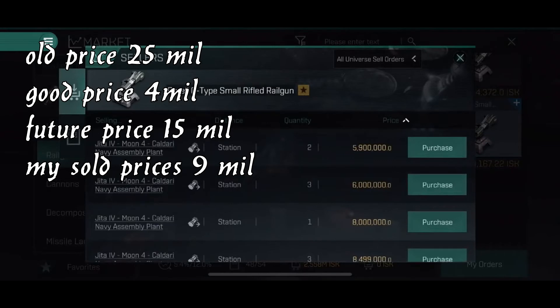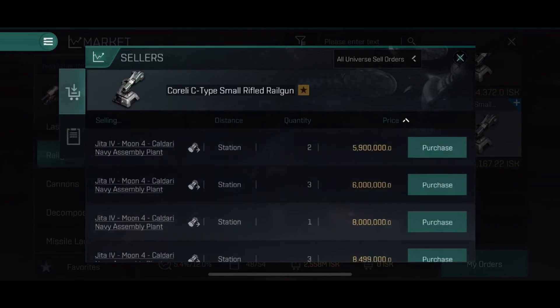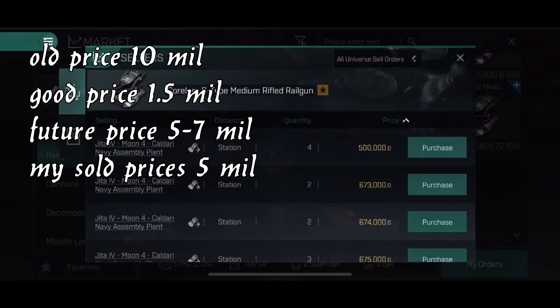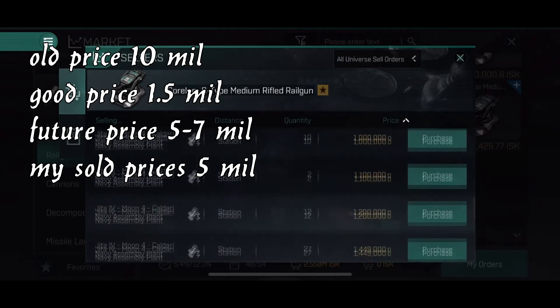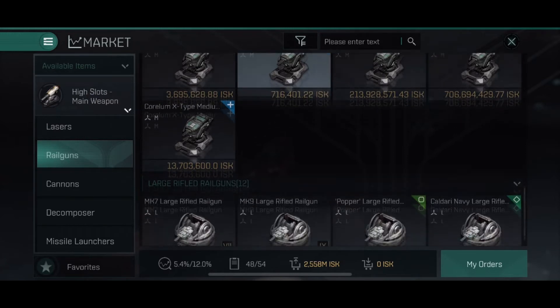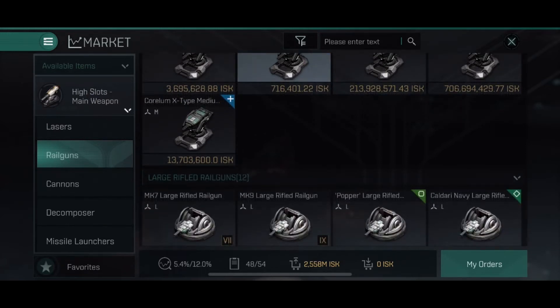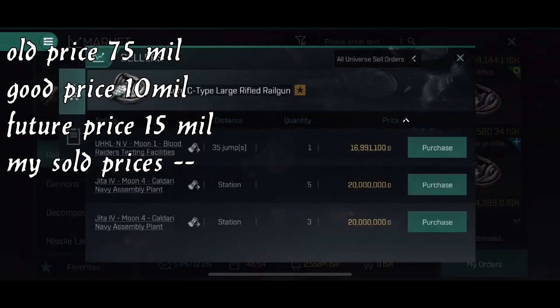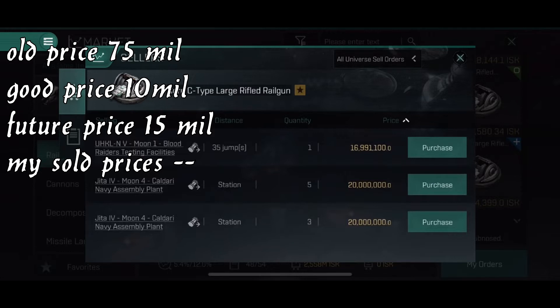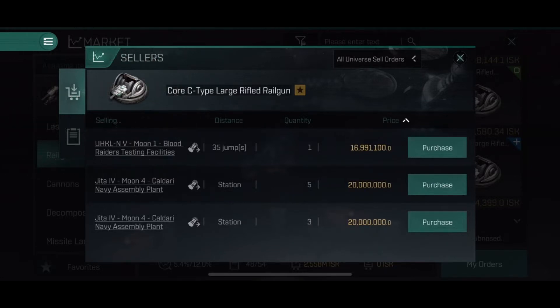The rail guns have had steady prices between five and eight million for a long time. I see them going up to 10 to 15 million in the future. Right now they're pretty average — I would buy them if they were below three-and-a-half to four million. The medium rail guns are not used as frequently; I buy them below one million and think they'll be five to seven million in the future. The large ones are a bit high right now — if you have them and don't need them, this is a good time to sell. I don't think they'll be more expensive in the future.